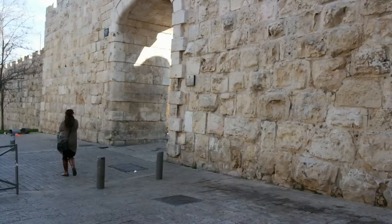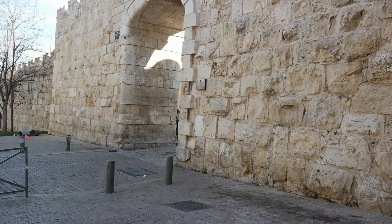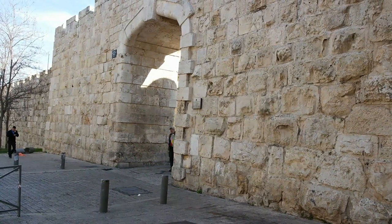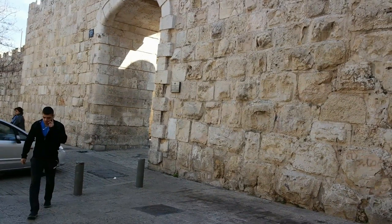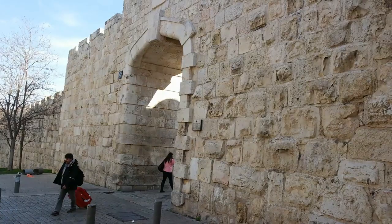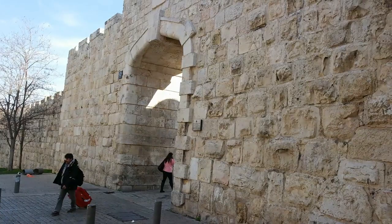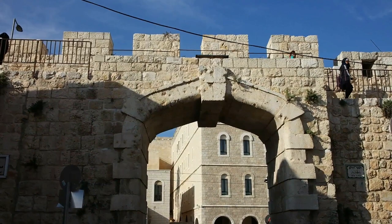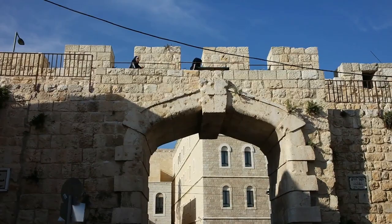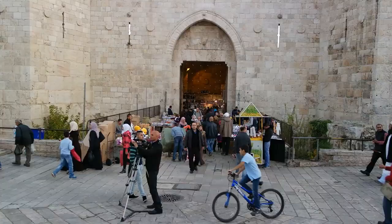Finally, here is the last gate: the New Gate. This gate did not exist until 1887, when it was created to provide access to the Christian Quarter, which lies right behind it. Before this gate existed, you had to go through either Jaffa Gate or Damascus Gate to reach the Christian Quarter, which was a long way around. Here is what Damascus Gate looks like at sunset — look at all the activity and the noise.